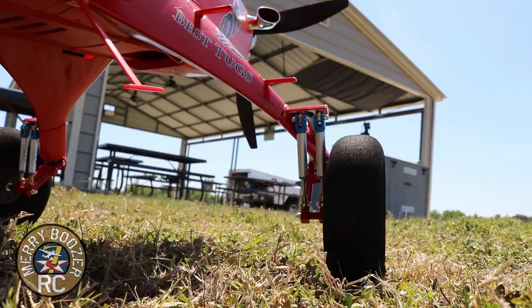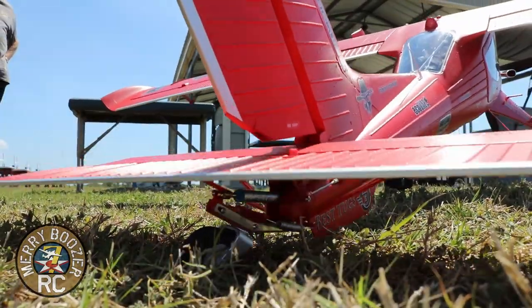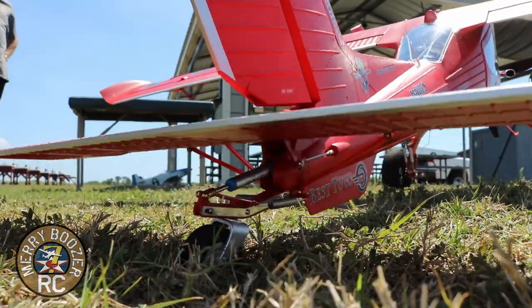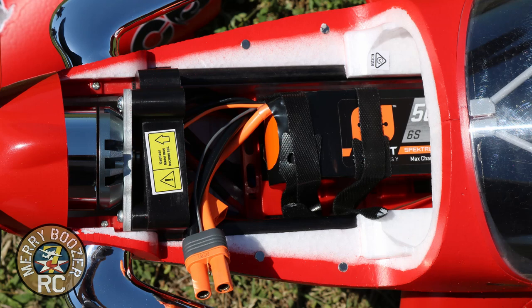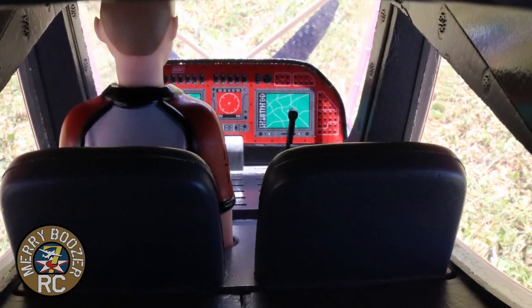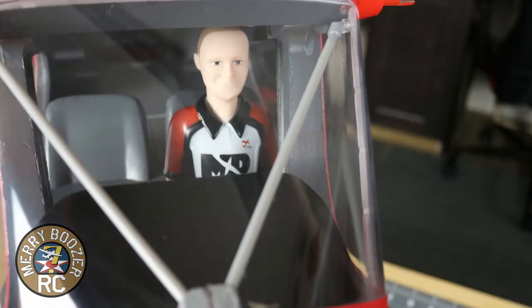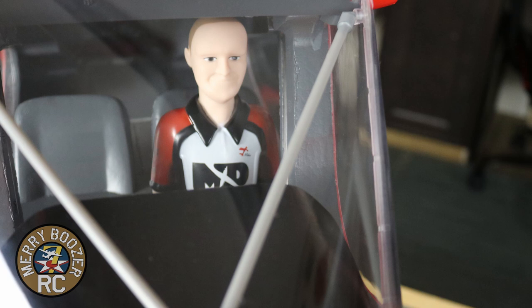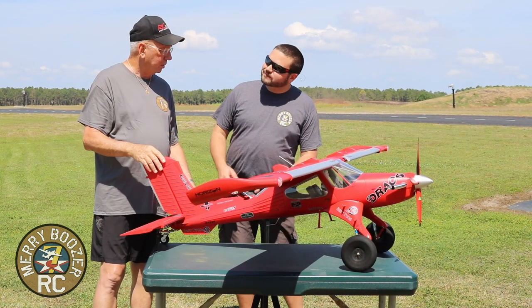We want to thank Horizon for giving the Boozers the opportunity to fly an early plane and give our opinions of it. We really do thank Horizon for thinking of us as a good enough place to show you guys one of these newest, latest, and greatest ones — and to advertise the airplane for them. So again, thank you Horizon.